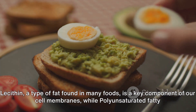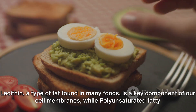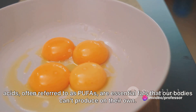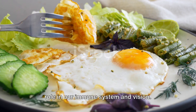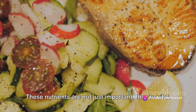Lecithin, a type of fat found in many foods, is a key component of our cell membranes, while polyunsaturated fatty acids, often referred to as PUFAs, are essential fats that our bodies can't produce on their own. Then we have carotenoids, the pigments that give fruits and vegetables their vibrant colors, playing a crucial role in our immune system and vision. These nutrients are not just important, they're vital.